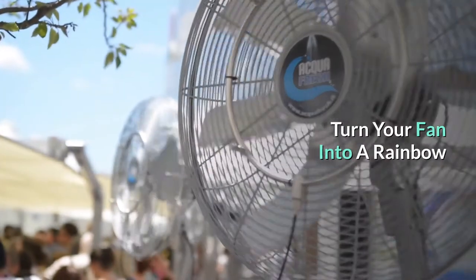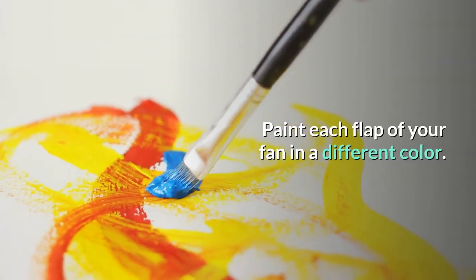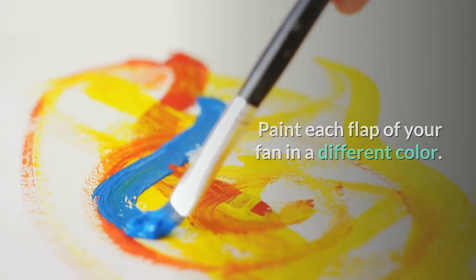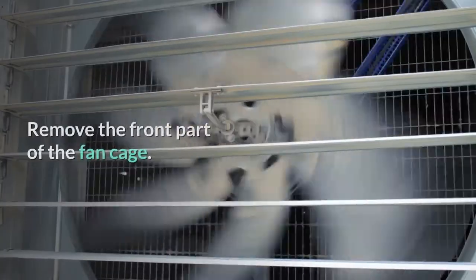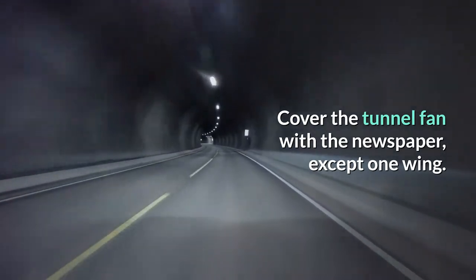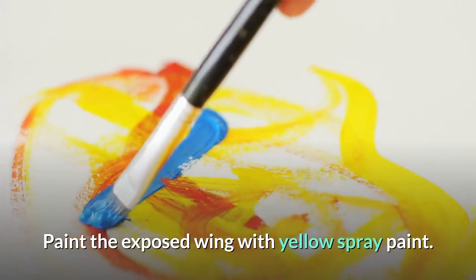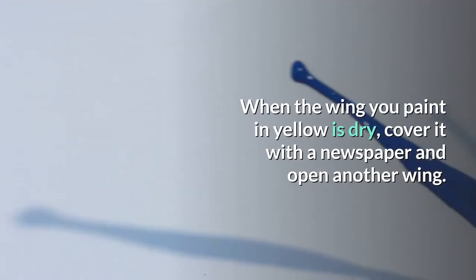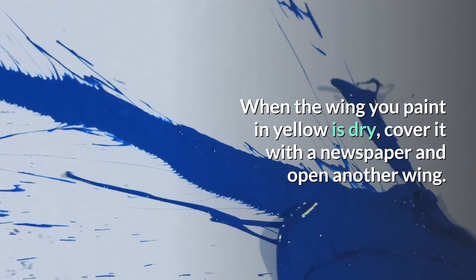Turn your fan into a rainbow by painting each blade a different color. To do this, remove the front part of the fan cage. Cover the fan with newspaper except for one wing, and paint the exposed wing with yellow spray paint. When that wing is dry, cover it with newspaper and uncover another wing.